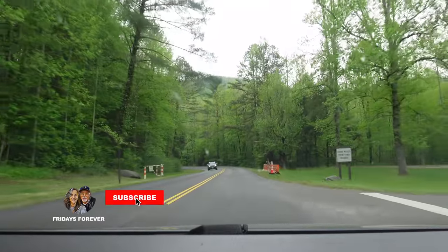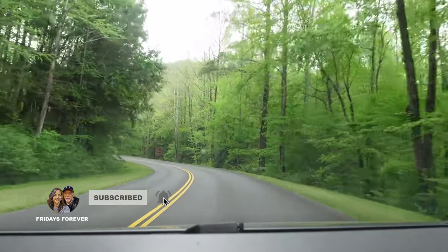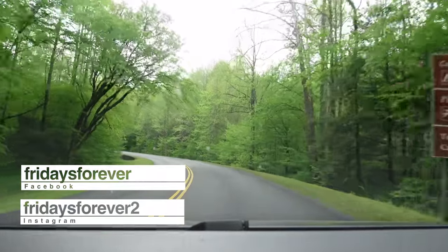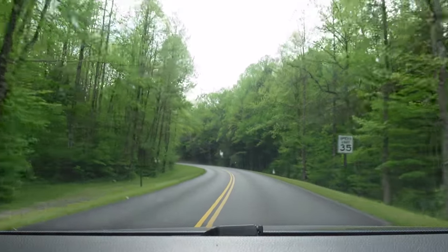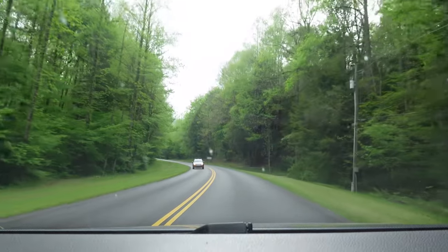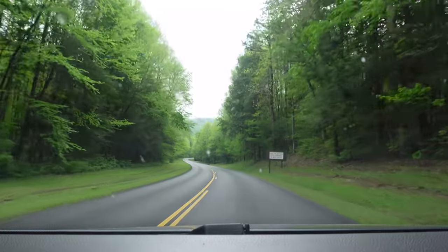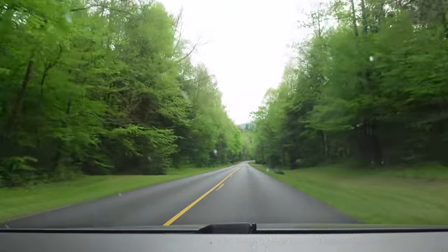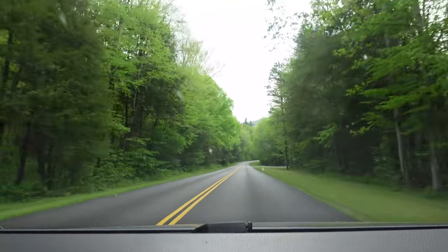Of course this road will take you to Cades Cove, Townsend, Elkmont — so much out through here, so there's a lot of traffic on this little road. If you remember, we did a video where there was an accident. We were just talking about how to be careful when you're driving, because everybody likes to see the beauty and sometimes we forget to look at the road. And then minutes later, we came up on that wreck.